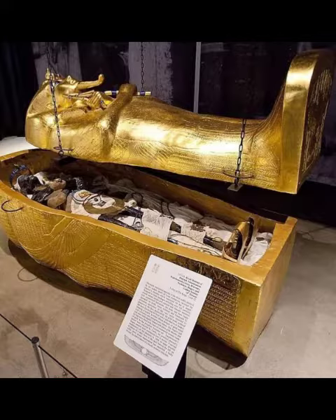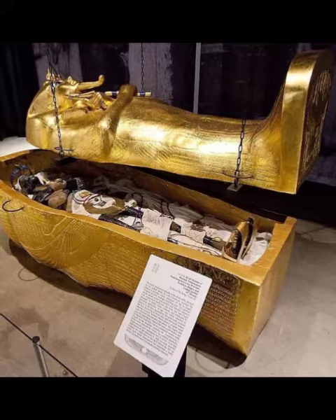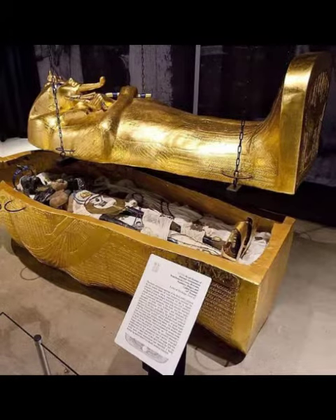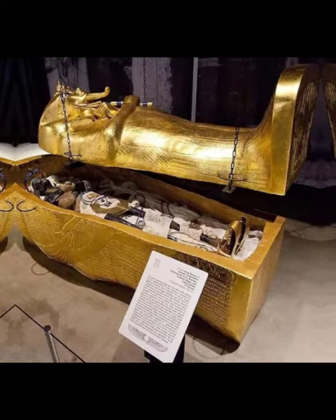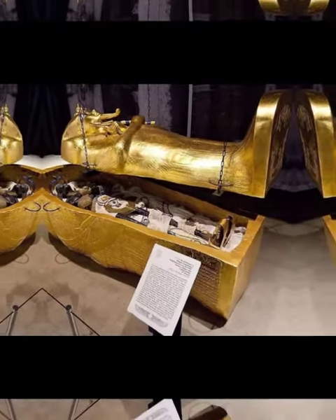The quartz coffin almost fills the entire room: length 5.08 m, width 3.8 m, height 2.75 m. Inside the coffin are three coffins overlapping in the shape of a human and covered with gold sheets.